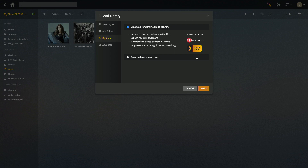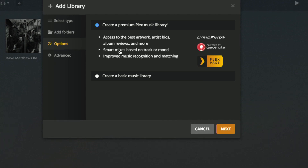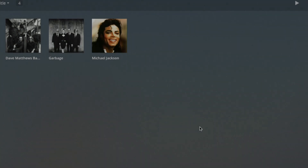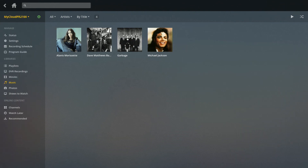I wanted to show a couple more things we haven't covered yet. I've been playing around with the music and photo features — they've really extended feature sets in those two areas for Plex Pass subscribers. When you create a music library as a Plex Pass subscriber, you get the option to create a premium library, which gives you access to better artwork and bios. You also have smart mixes based on mood, and better music recognition and matching that can sonically match files using their audio footprint — so even files with no proper names get matched correctly.